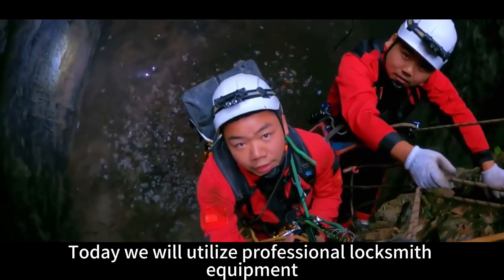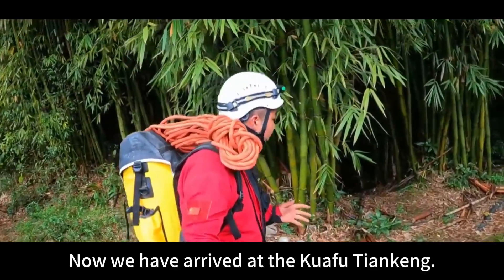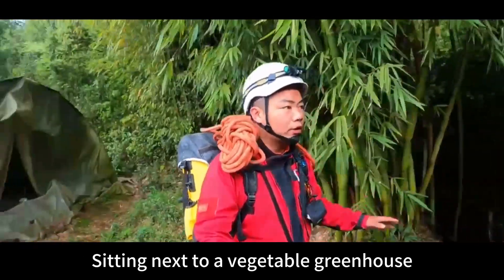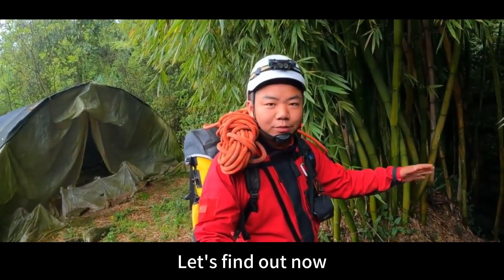Today we will use professional climbing equipment to enter the bottom of the sinkhole and capture real photos of this geological wonder. We have arrived at the Guafu Tienkeng area, sitting next to a vegetable greenhouse. In recent decades, no one has dared to go down there. What exactly is hidden underneath? Let's find out.